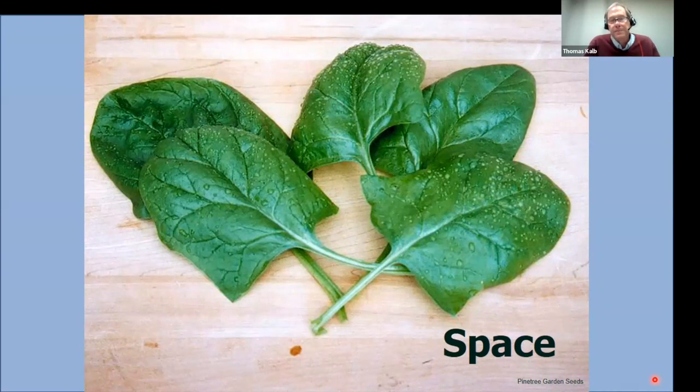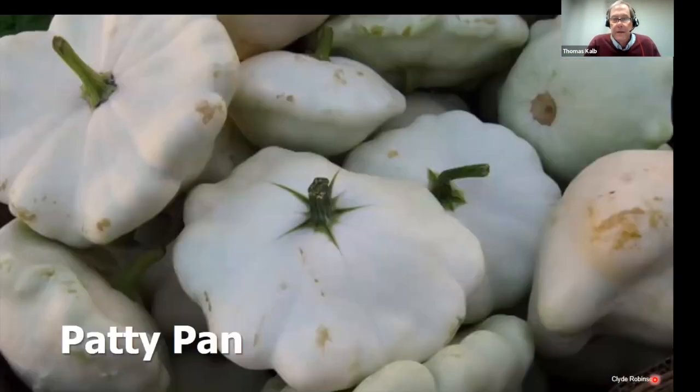The only spinach to grow in springtime is Space, because Space takes the heat better than every other spinach. It also has smooth leaves so they're easy to clean. Space is the only one to grow in springtime.